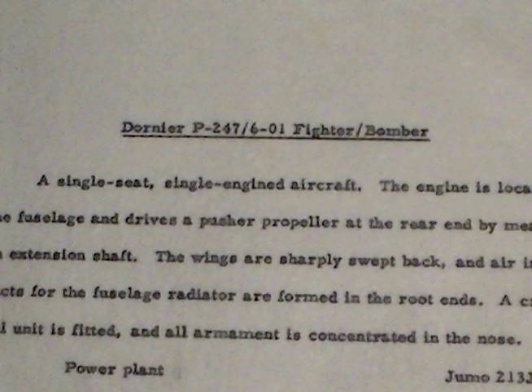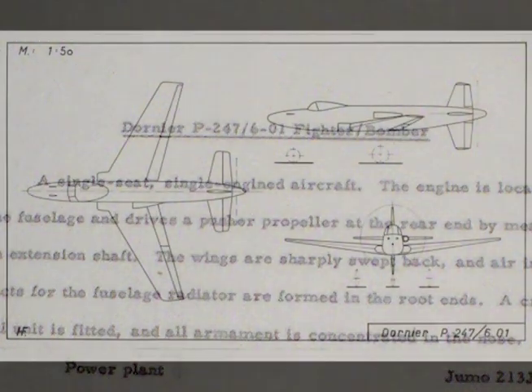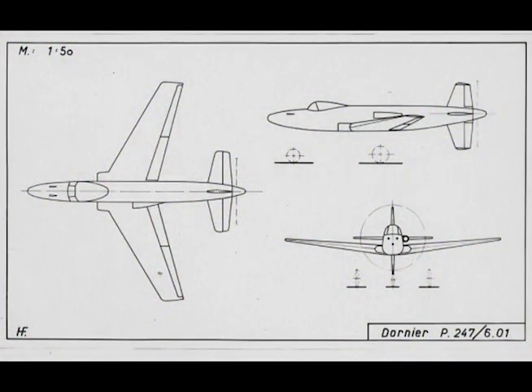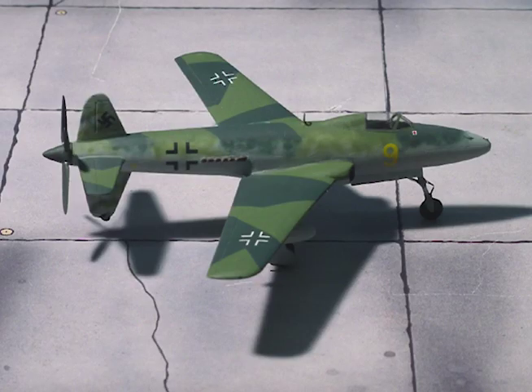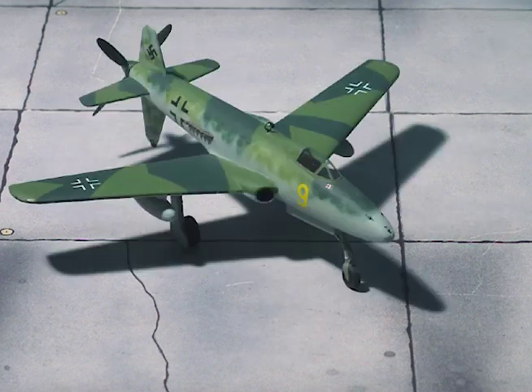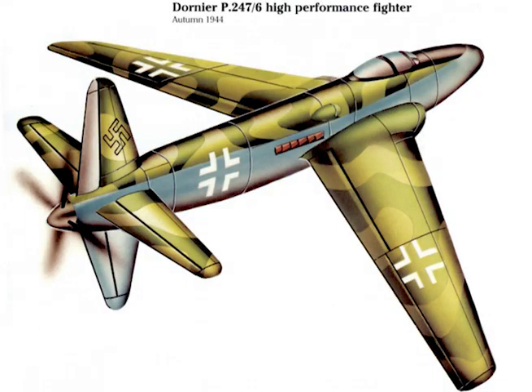Dornier P-247 6-01 Fighter Bomber. A single-seat, single-engined aircraft. The engine is located in the fuselage and drives a pusher propeller at the rear end by means of an extension shaft. The wings are sharply swept back, and air intake ducts for the fuselage radiator are formed at the root ends. A cruciform tail unit is fitted, and all armament is concentrated in the nose.